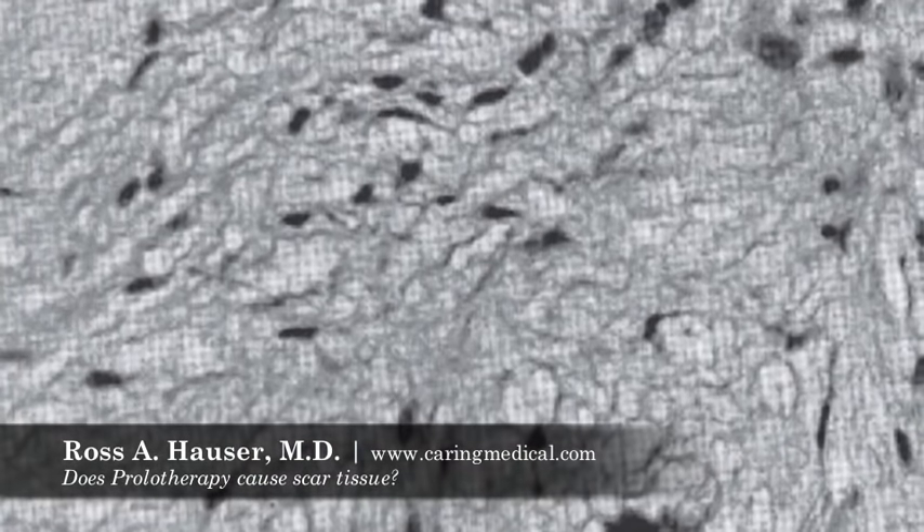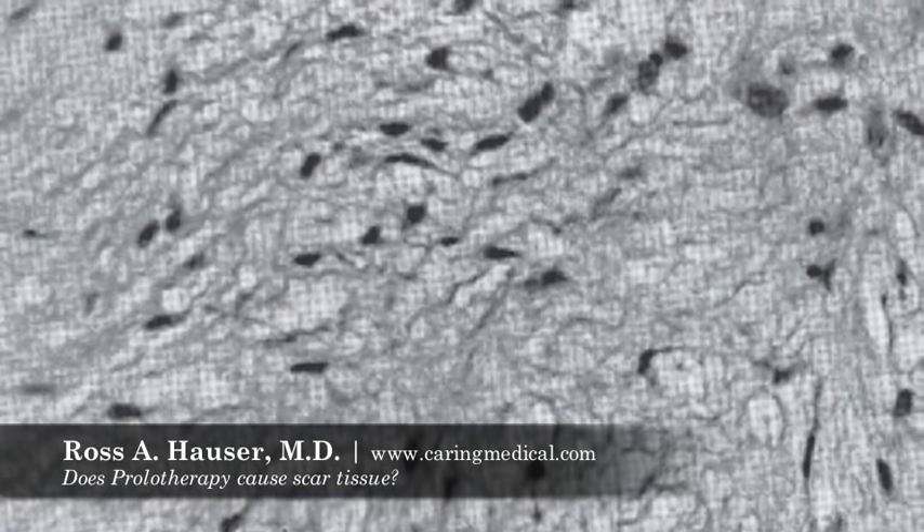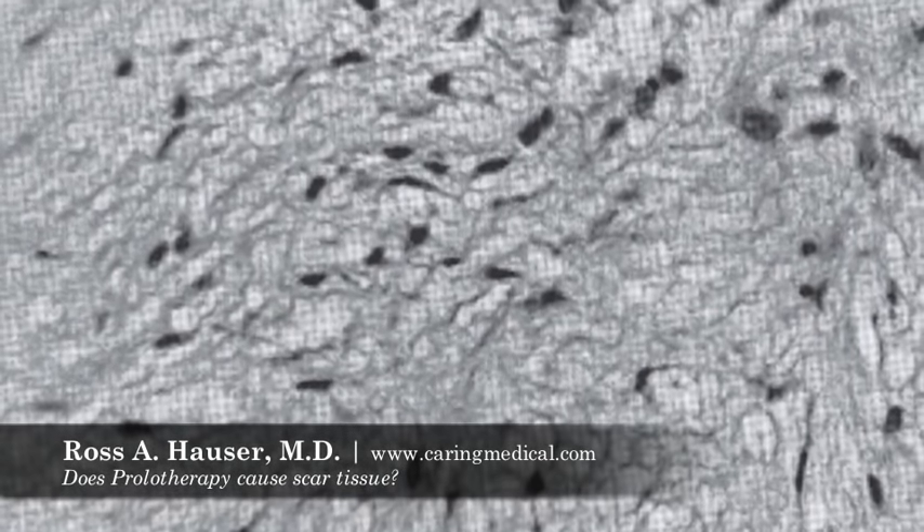If you look at the degenerated tendon biopsy — which is also called tendinosis — you can see certain sections of the slide where there are no cells. That's where the scar tissue is. Scar tissue is basically just collagen tissue with no cells.